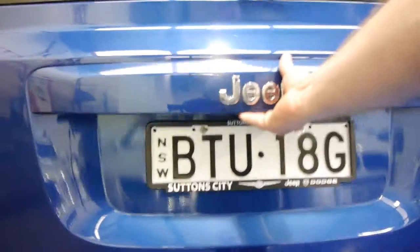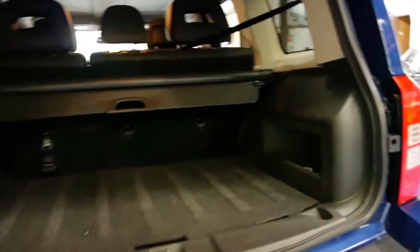The car really does look to be in very good condition. It was purchased from Sutton City in Rosebury. It's got a rear parcel tray. There's your spare wheel. It's got rear parking sensors.